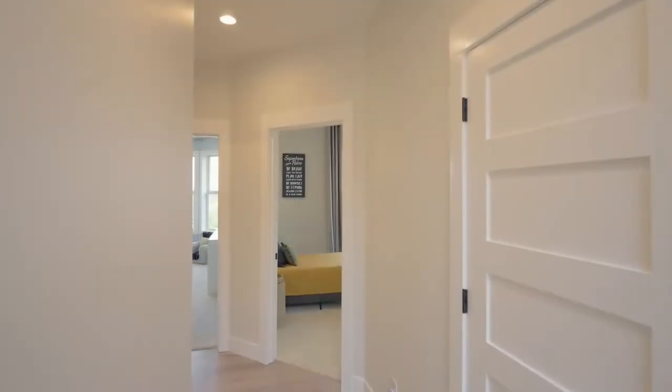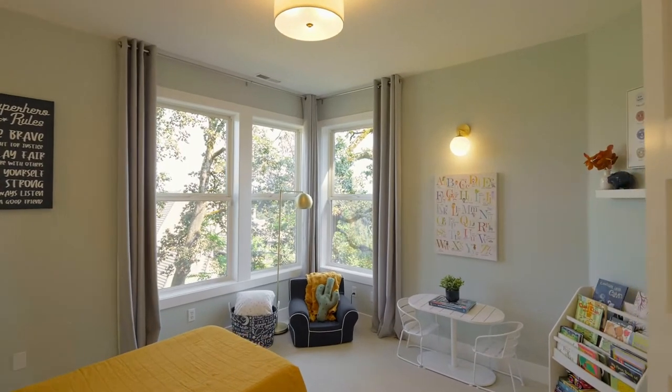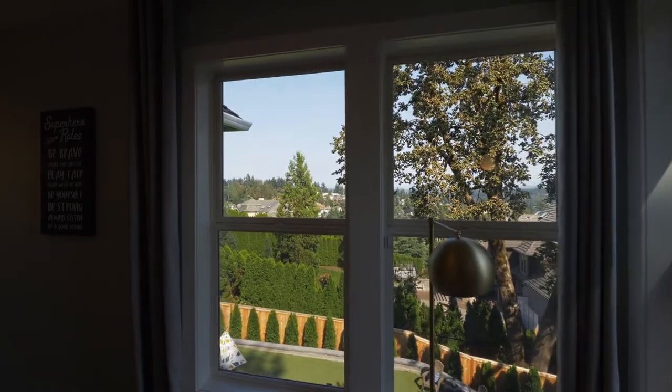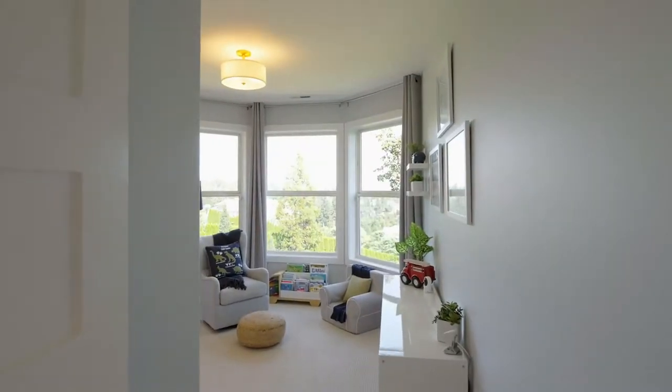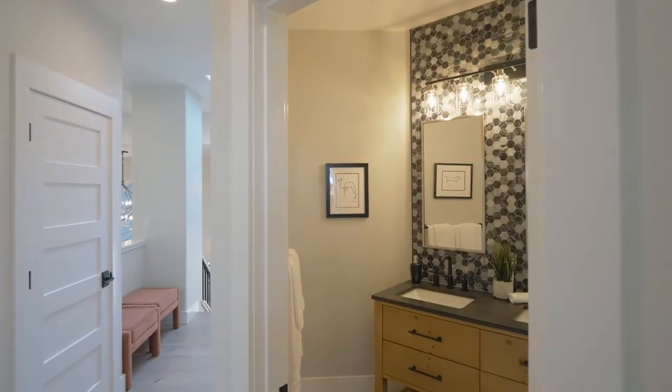Set apart down the hall, you'll find two additional spacious bedrooms with mountain views, and another gorgeous bathroom.